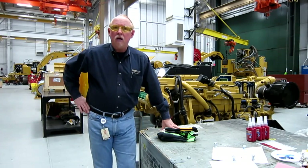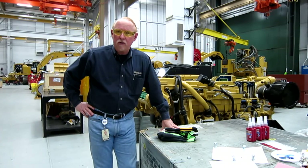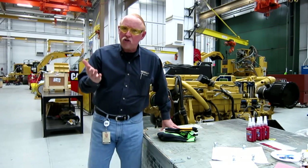Hi, everybody. This is Brian Pittman with Caterpillar Incorporated, and I'm downtown today in the LC Building Learning Center. We just wanted to talk a little bit about glove safety, hand safety, keeping your hands safe out in the shop.